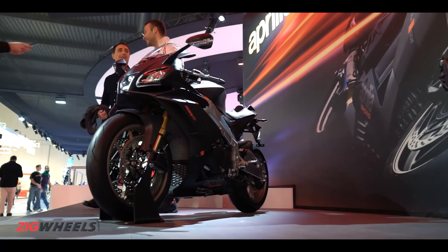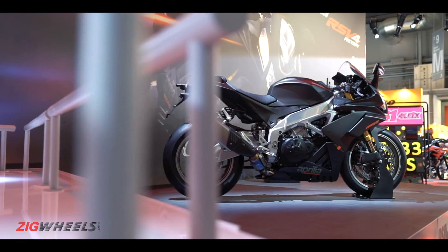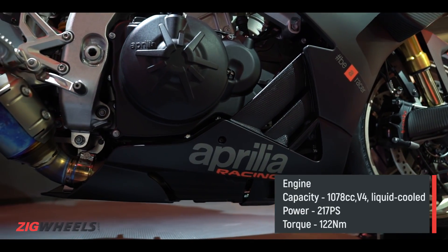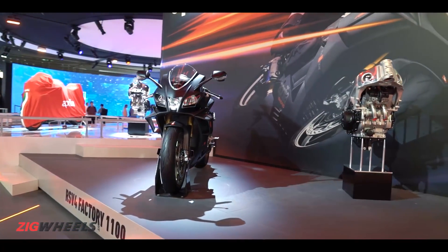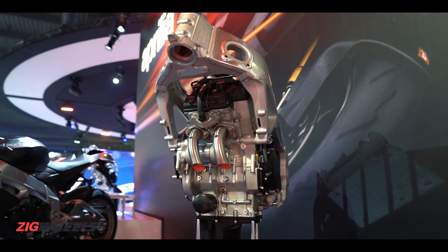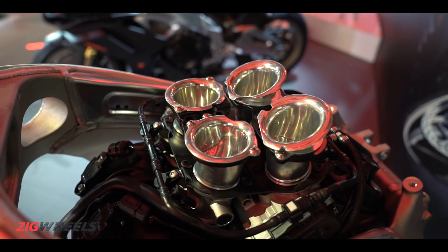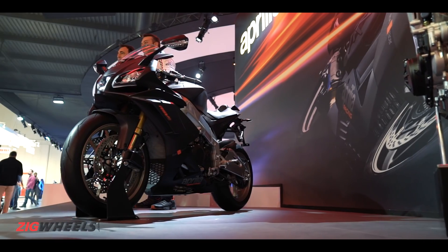Aprilia's superbike has got a bump up in the right place for 2019, which means its V4 motor has gone up from 999cc to 1078cc. Despite the bigger bore, you have a motorcycle that can rev higher to 13,600 rpm, and along with the new displacement, the engine gets new fuel injection, a remapped ECU, a new oil pump, oil jets, lightweight titanium, Akrapovic exhaust and taller fifth and sixth gears.